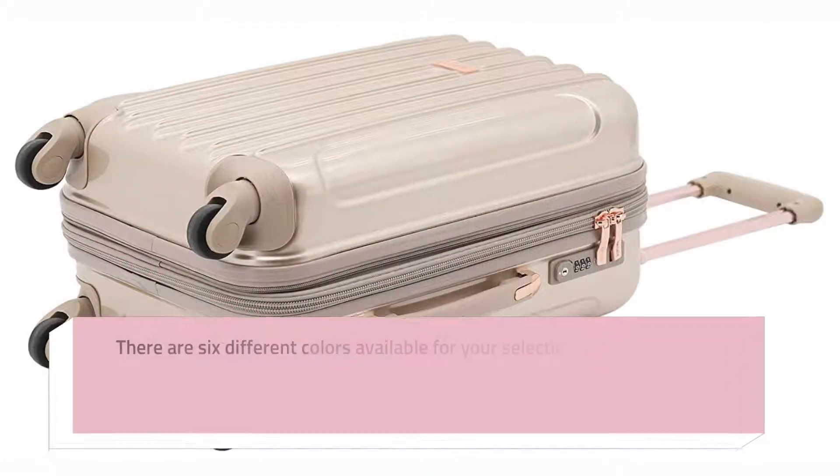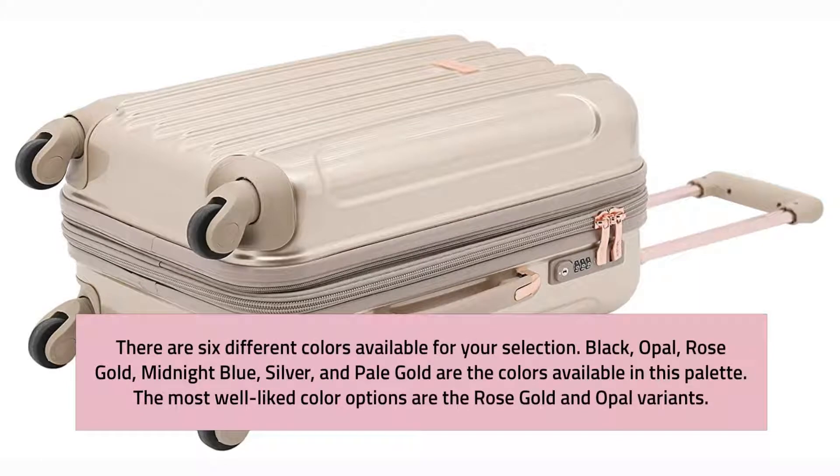There are six different colors available: black, opal, rose gold, midnight blue, silver, and pale gold. The most well-liked color options are the rose gold and opal variants.